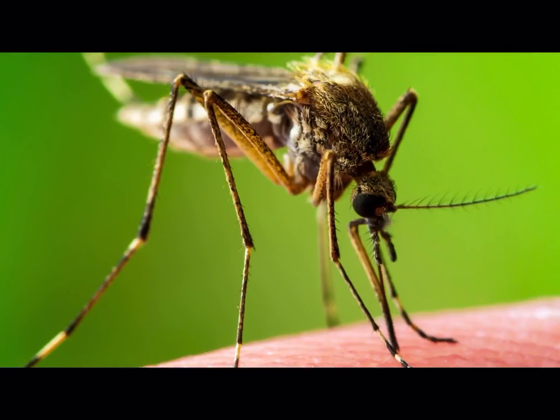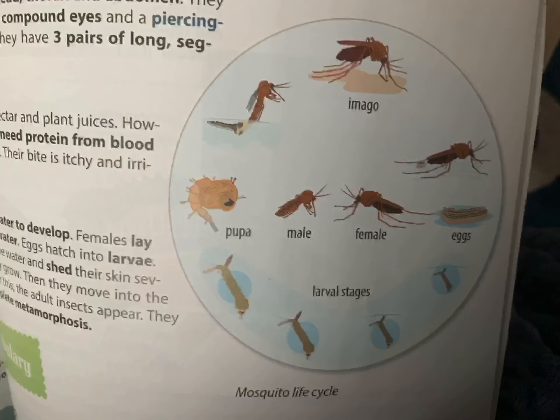The life cycle is very simple. They need water to develop. Females lay their eggs in the water. Eggs hatch into larvae. The larvae live in the water and then shed their skin several times as they grow. Then they have a pupa stage, and after this the adult or imago insect appears. The development is complete metamorphosis. Here you can find an image of that.